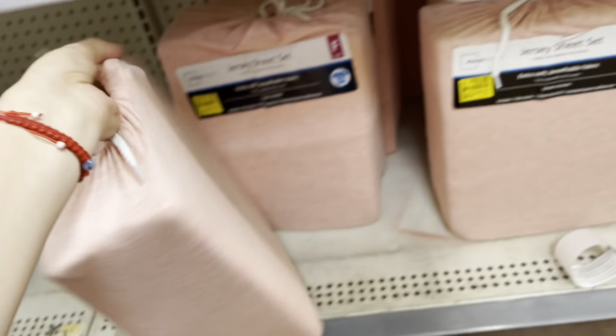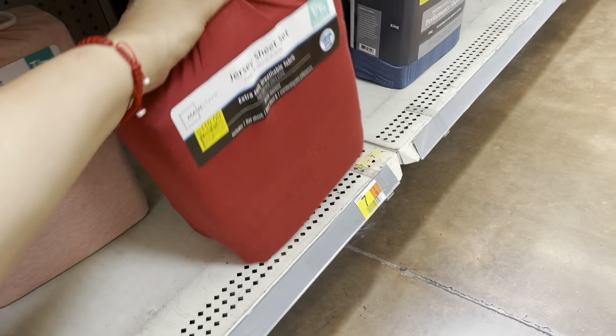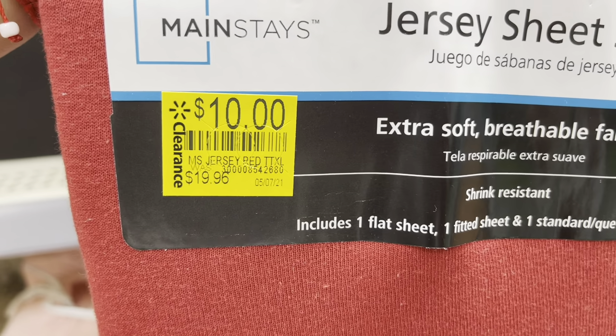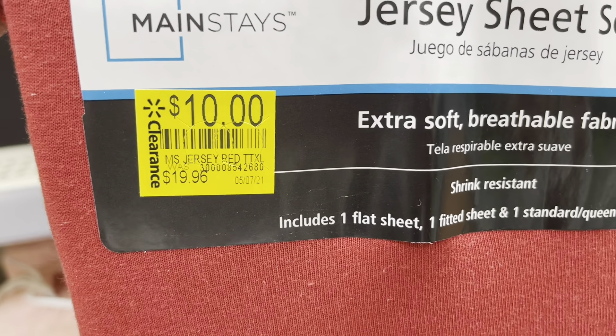Let me give you the barcode if I can find it for these. These are actually $10 depending on the size, I believe. Let me give you the red one just in case the red one has a slightly different barcode.